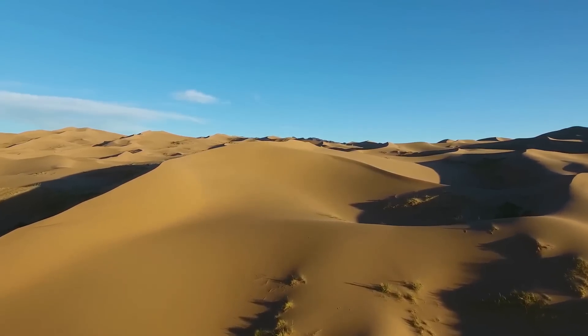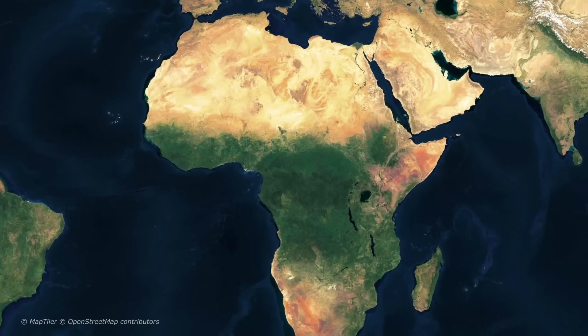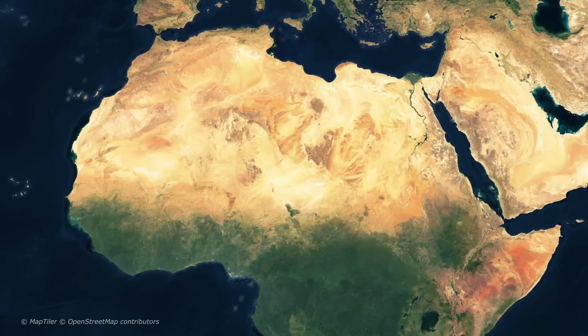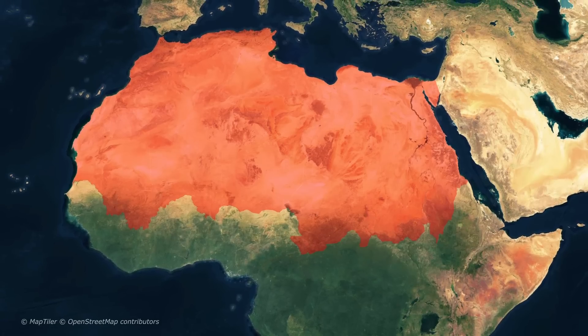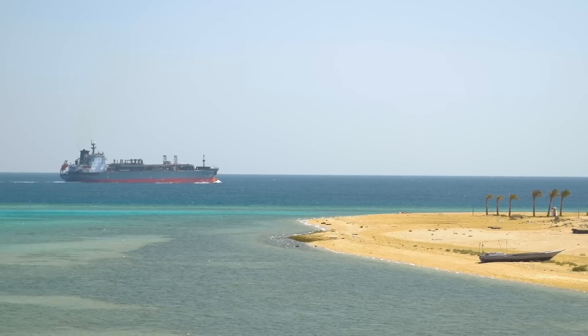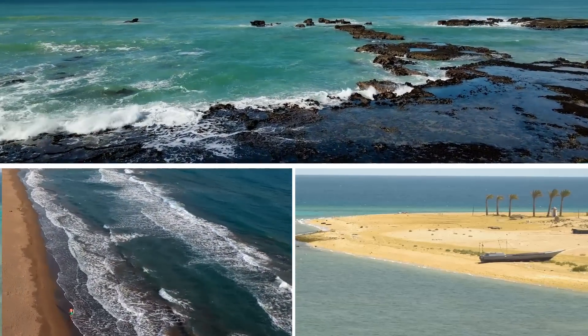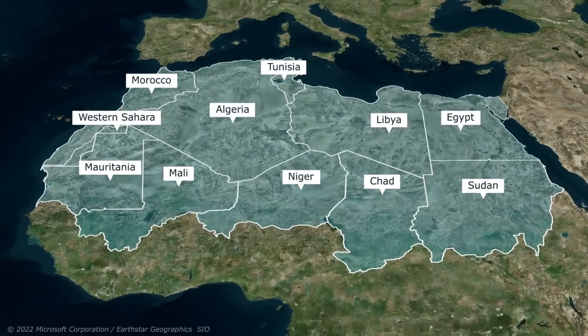If you want to visit the largest desert in the world, it will bring you to Africa, as you can see on this world map. Come up north and you will see the massive Sahara Desert. It covers more than 9 million square kilometers, stretching from the Red Sea in the east and the Mediterranean in the north to the Atlantic Ocean in the west, including 10 countries.